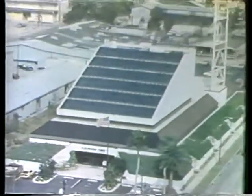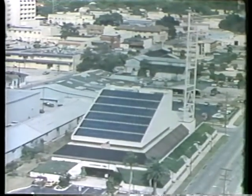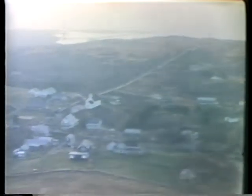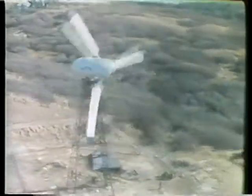Wind has great potential as an energy source in America, a potential that is in the process of being realized. As manufacturing costs decrease with mass production, as new technology and stronger and lighter materials are developed, and as the cost of conventional energy continues to rise, wind energy will find an even more important place under the sun.